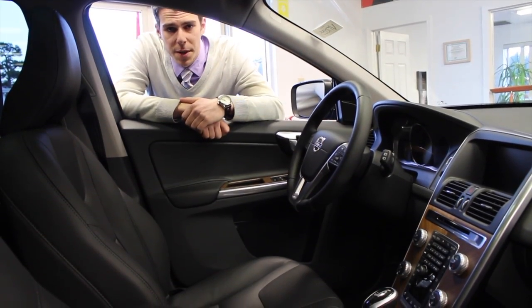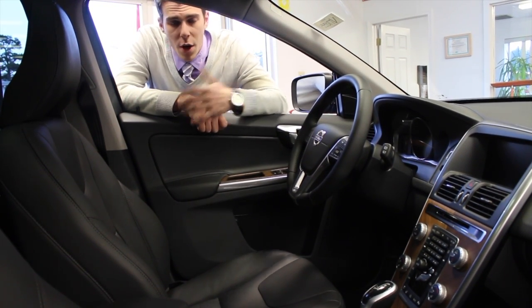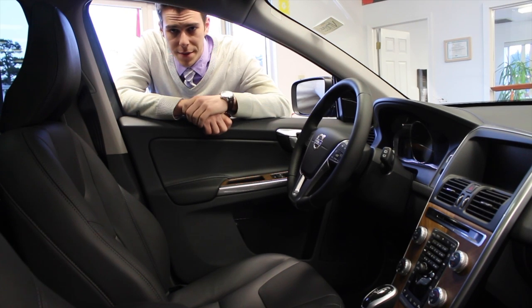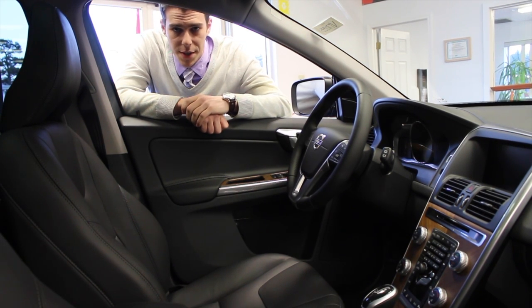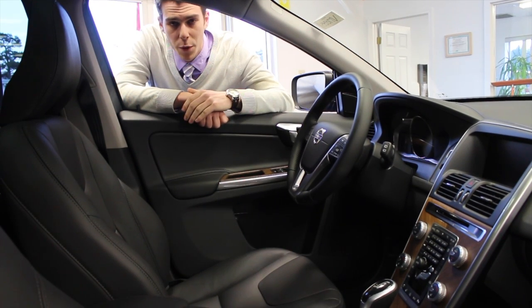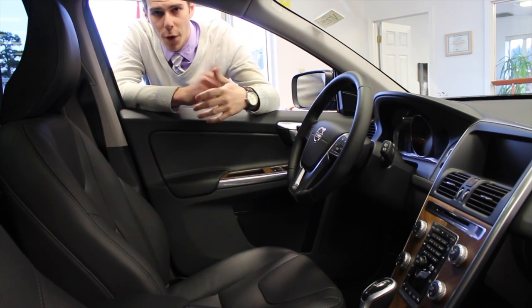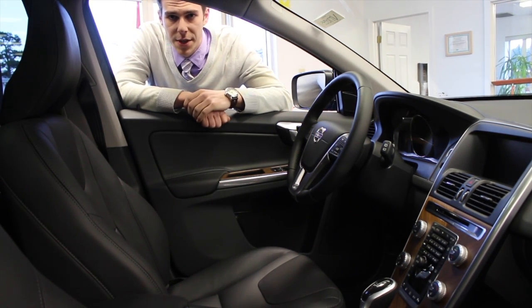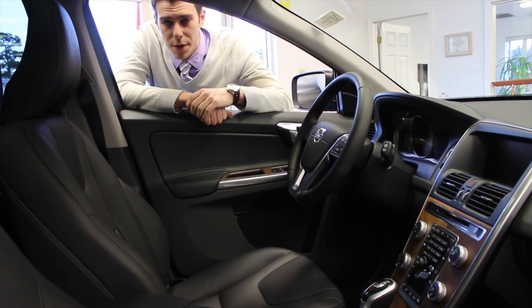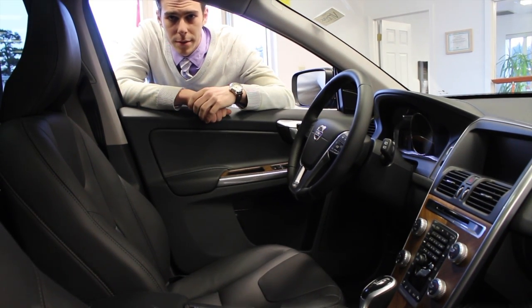I'm now going to show you the key differences between the XC60 Inscription interior and the XC60 Dynamic interior. We are now looking at the interior of the 2017 Inscription XC60. The seats in the Inscription feature more relaxed bolsters — this is Volvo's comfort seat. The other key difference is the center stack area, which has an unfinished wood grain finish.